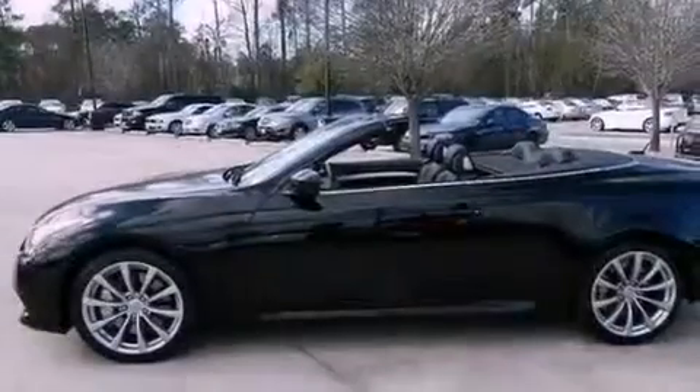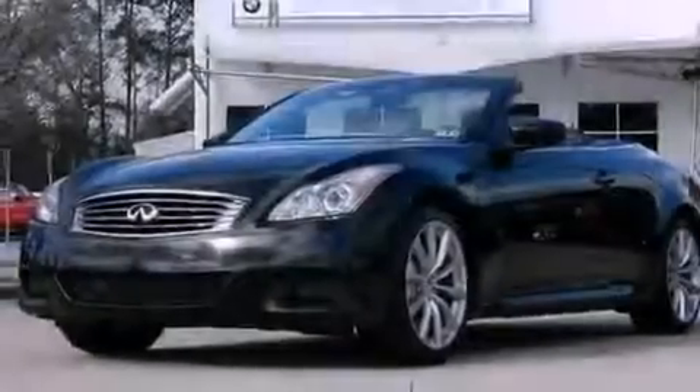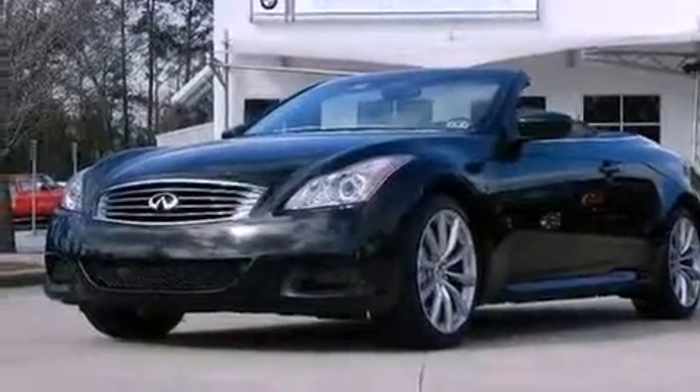A passenger side vanity mirror, an engine immobilizer theft deterrent system, LED taillights, heated side view mirrors, and this vehicle has less than 67,000 miles.